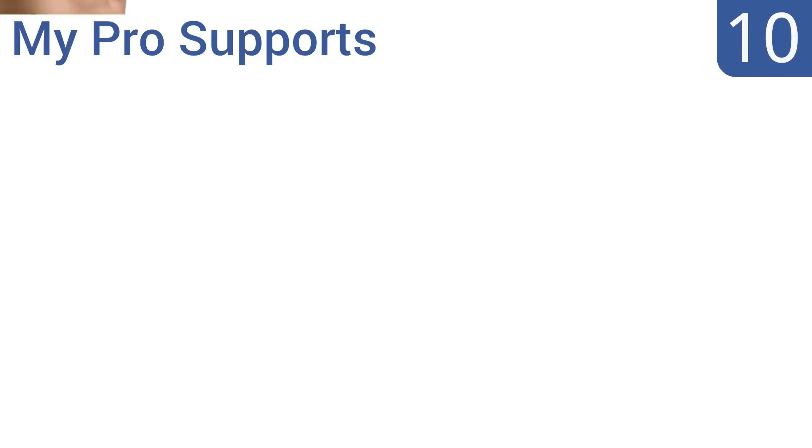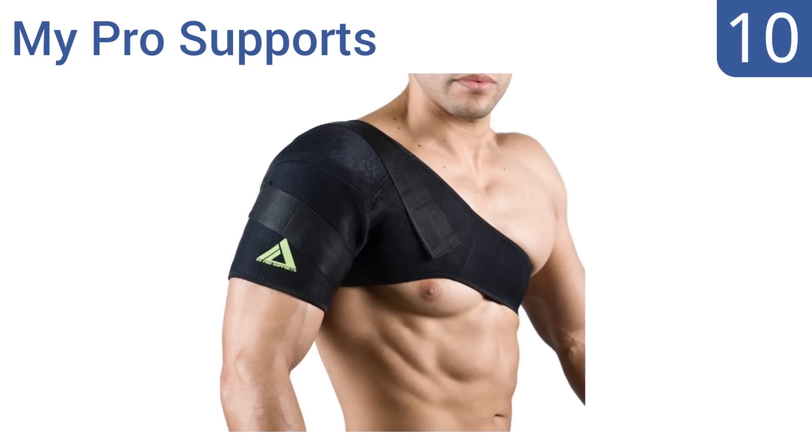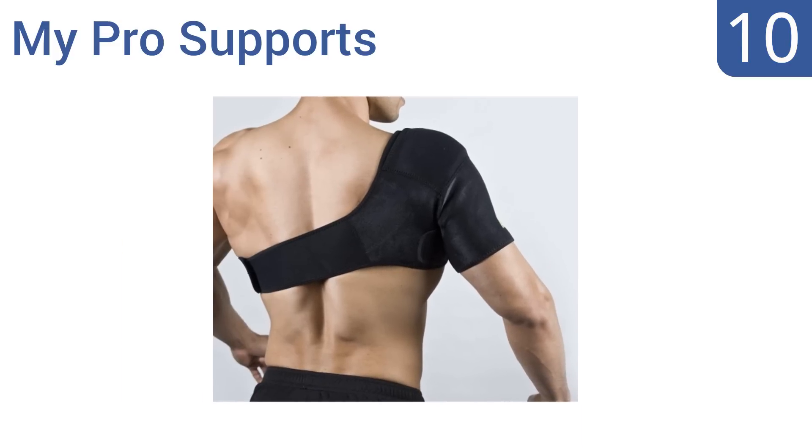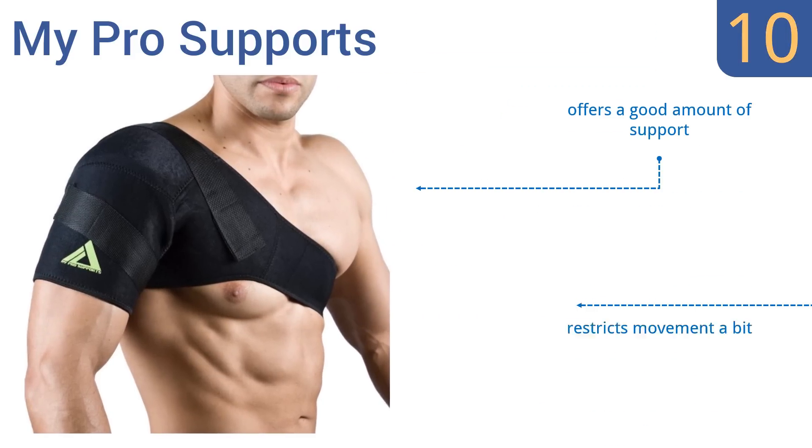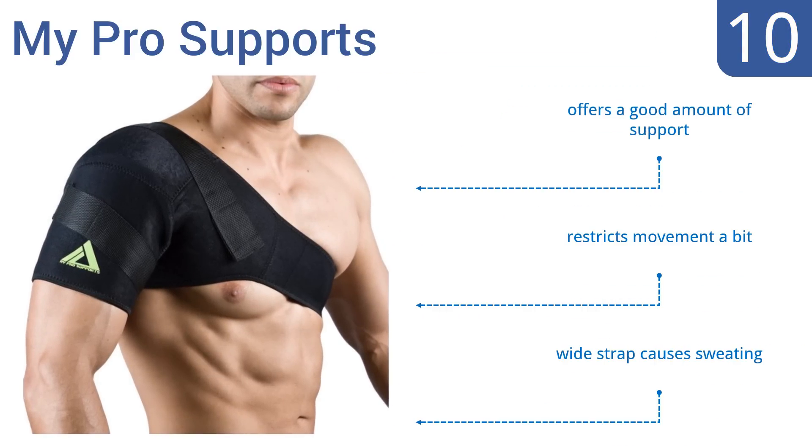Starting off our list at number 10, the My Pro Supports is available in black and hot pink, which many ladies will appreciate. It's secured with full velcro straps so it's definitely not coming loose, but that makes it difficult to put on without help. It offers a good amount of support, however it does restrict movement a bit, and the wide strap causes sweating.